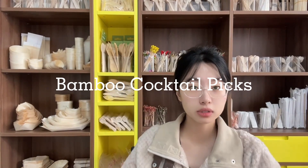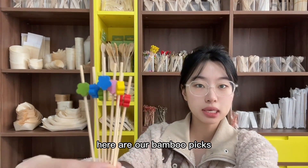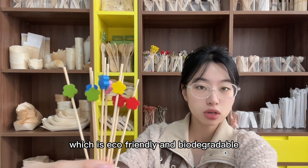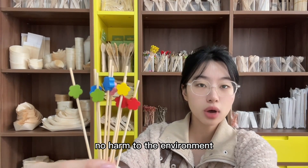Hi, it's Floy from Ethanwood. Here are our bamboo picks. Our bamboo picks are made of 100% natural bamboo which is eco-friendly and biodegradable, no harm to the environment.